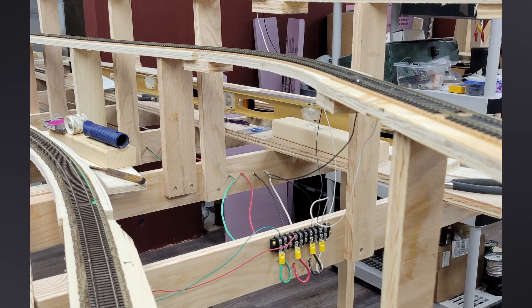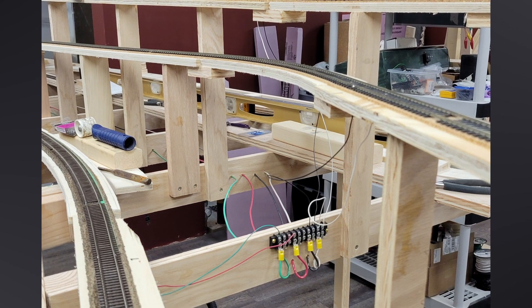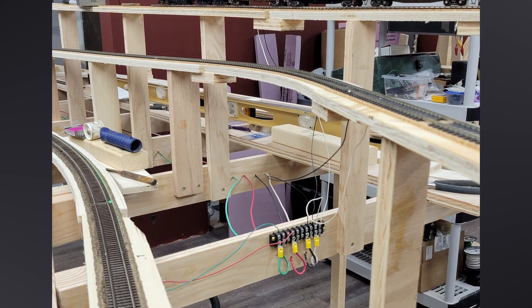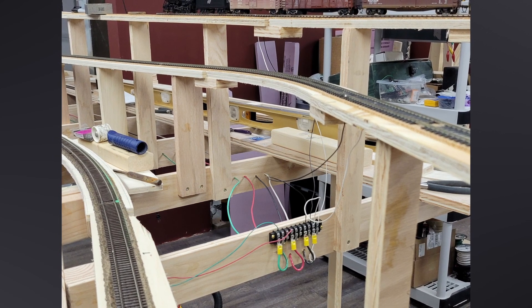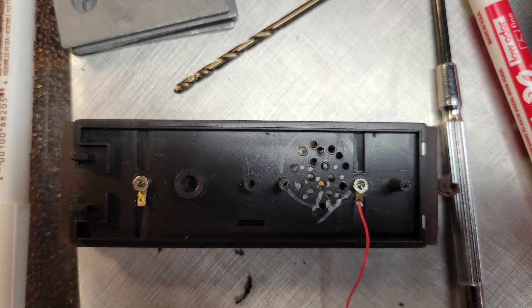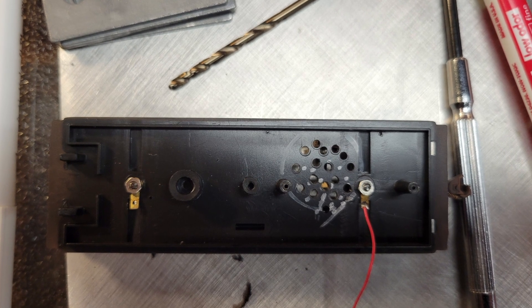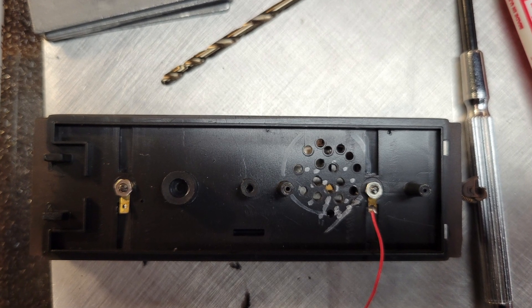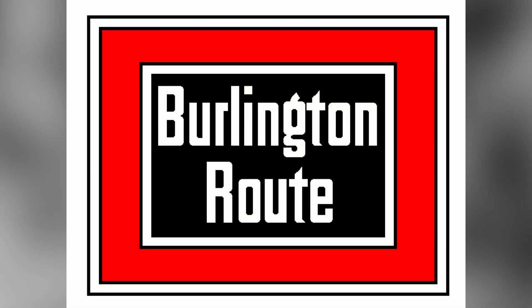On November 30th it was back to wiring. I spent the day extending the bus wires for both the Burlington and the CNW power districts to the end of the peninsula and installing feeders for all installed track. The red and green wires are the Burlington power district and the white and black ones are the CNW district. Finally for the month I started installing the TCS WOW sound kit I bought a few months ago into my Bachmann 10-wheeler — I've gotten as far as drilling holes in the bottom of the tender where the speaker will go. I'll finish that installation in a day or two. And at this point we're up to date.